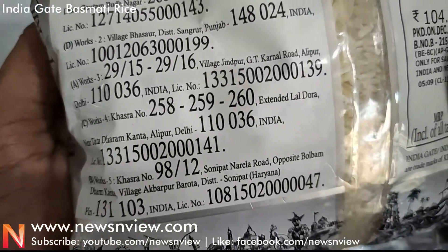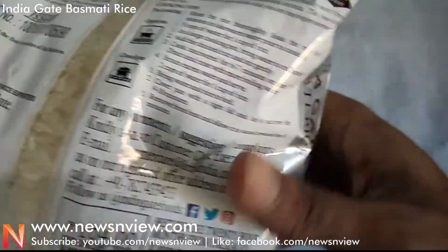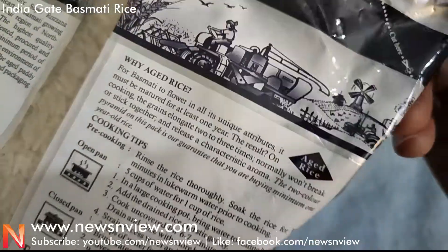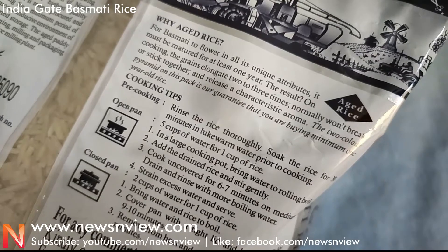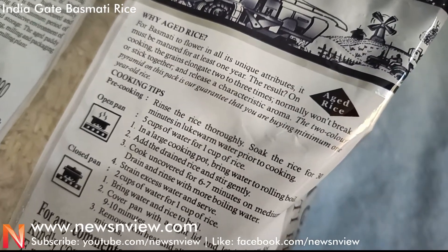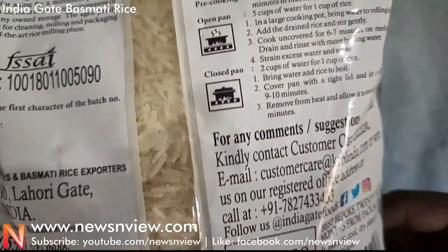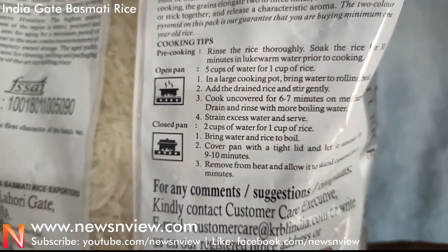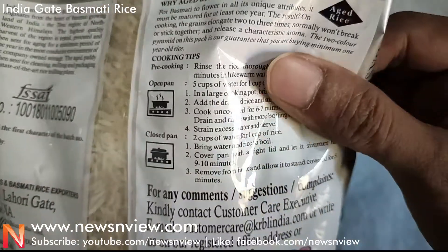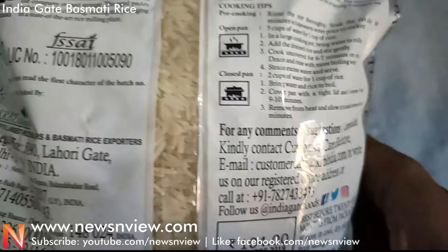It promises sweet taste and rich aroma, as each grain is naturally aged. Why naturally aged? Cooked aged rice has a harder texture compared to cooked fresh rice. This rice is stored at higher temperatures rather than lower temperatures — that's the speciality of aged rice, and it makes it better in food taste. Some cooking tips are also given on the packet.